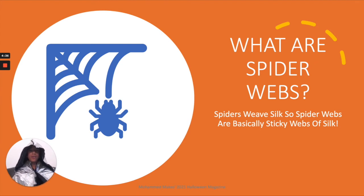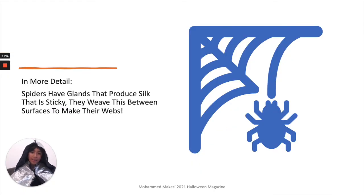We also have what are spider webs in not much detail, and then in more detail what are spider webs. And that is the end of the 2021 Mohammed Makes Halloween magazine.